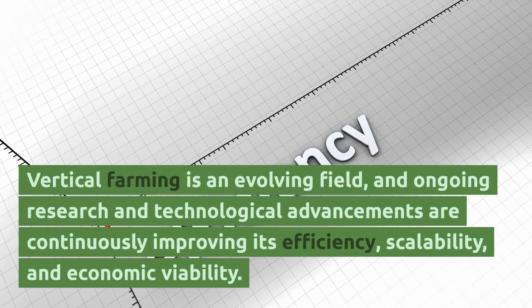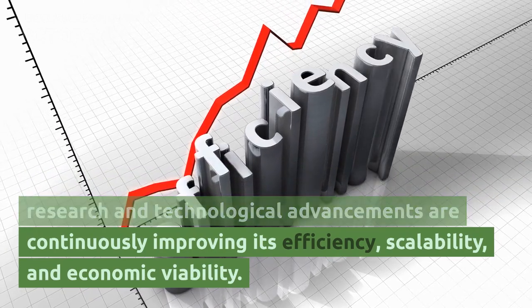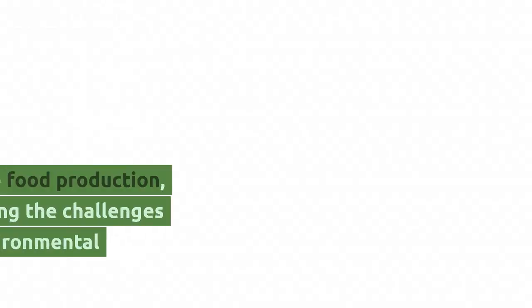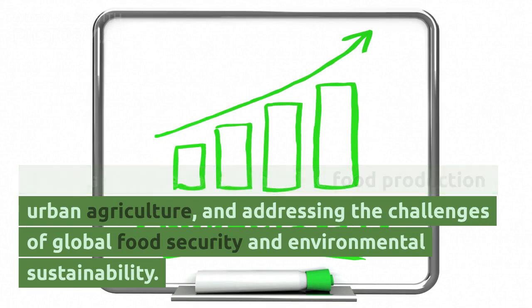Vertical farming is an evolving field, and ongoing research and technological advancements are continuously improving its efficiency, scalability, and economic viability. It holds promise for sustainable food production, urban agriculture, and addressing the challenges of global food security and environmental sustainability.